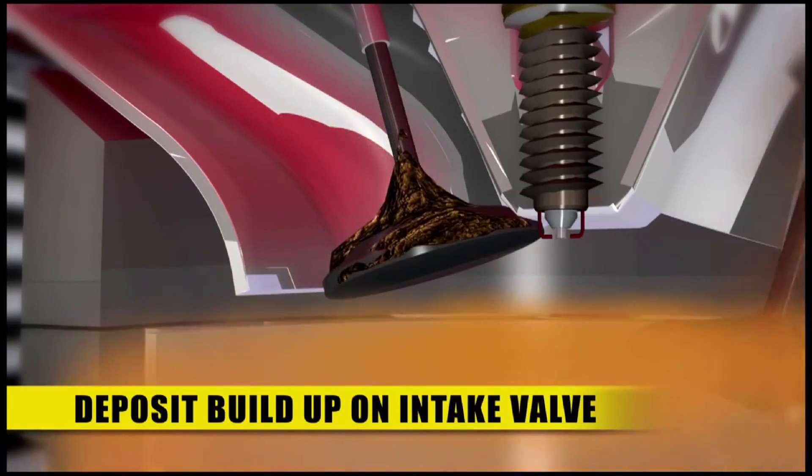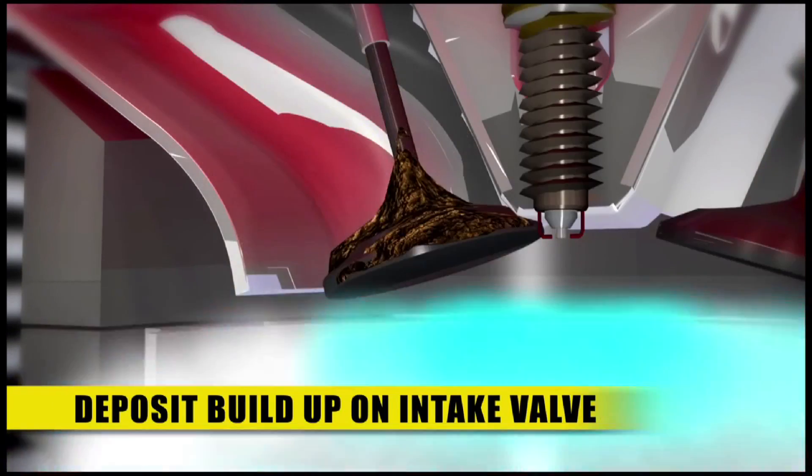Deposits on intake valves ultimately restrict the flow of air and fuel reaching the cylinder. The sophisticated and precise fuel systems and components of today's engines make it even more critical to keep these parts free of deposits and operating at optimum efficiency.